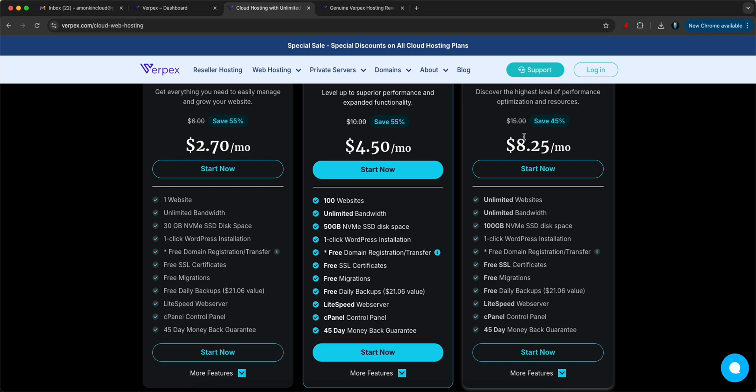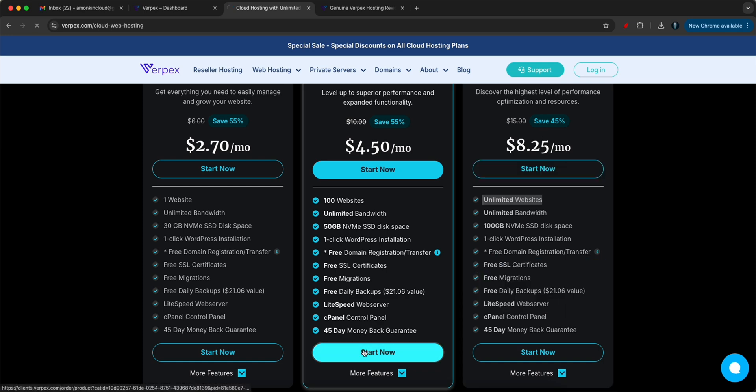If you have more budget, you can go with $8.25 a month and get unlimited websites with free SSL, migrations, daily backups, and all those things. This is really cool — all you have to do is click on Start Now and I will show you the process on how to get started.